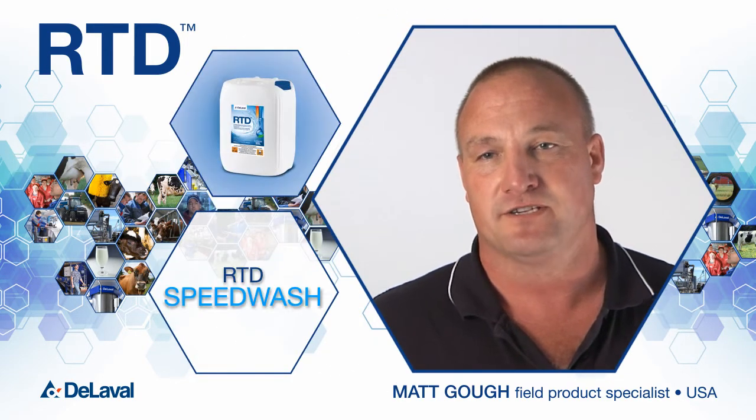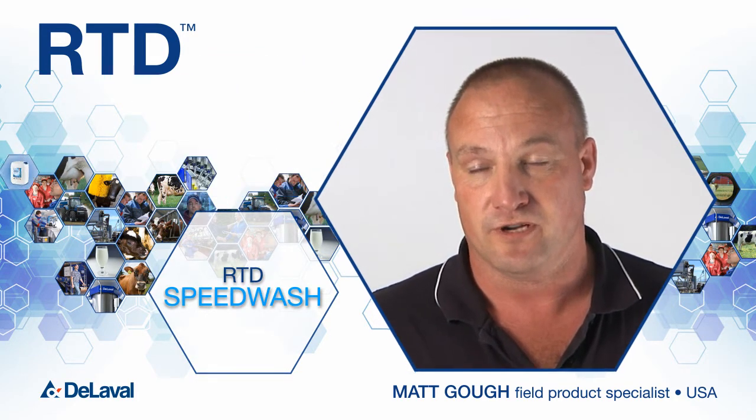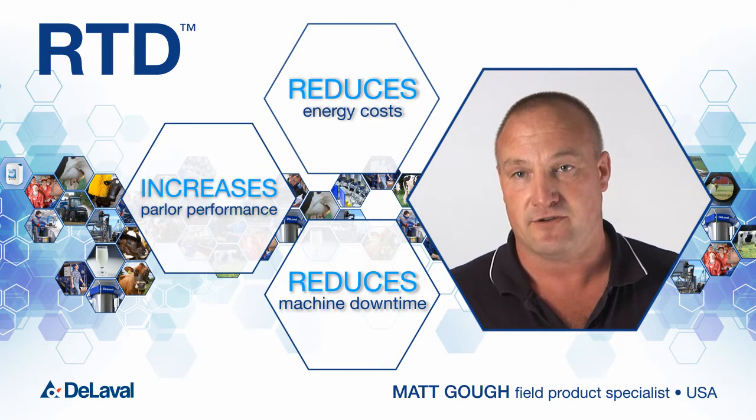RTD Speed Wash is a process or solution which marries RTD with our washer, which reduces machine downtime, which increases parlor performance, and reduces energy costs, which keep our dairymen competitive in the marketplace.